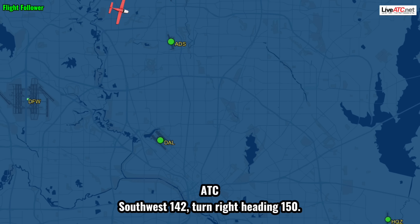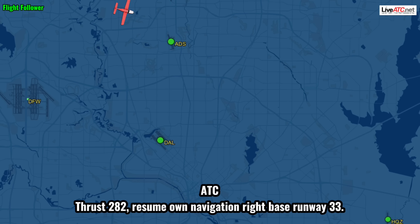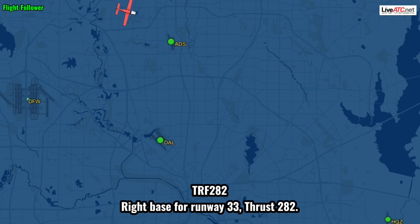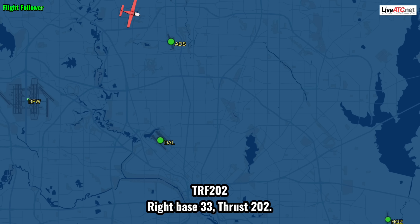Southwest 142, turn right to 150. Rate 150, Southwest 142. Southwest 282, resume navigation, right base runway 33. Right base for runway 33, 282. For us, 202, resume navigation, right base runway 33. Right base 33, test 200.